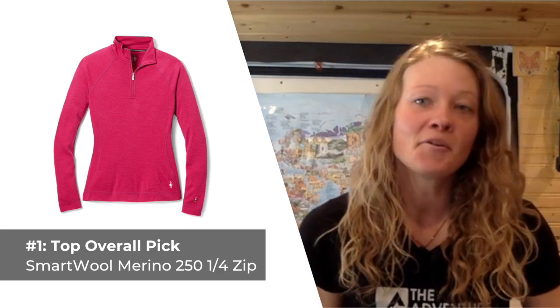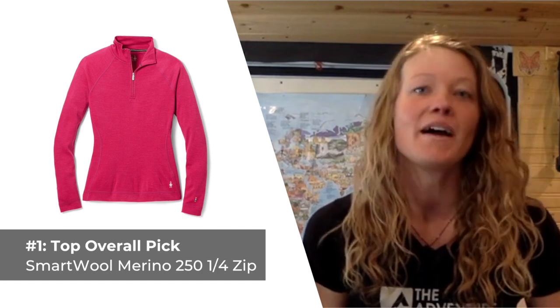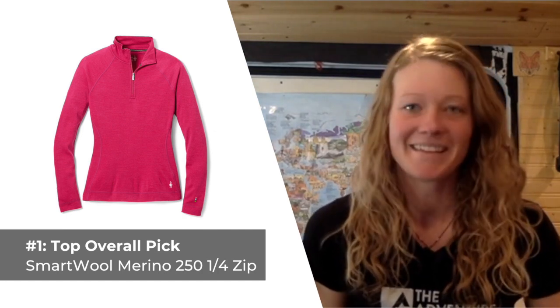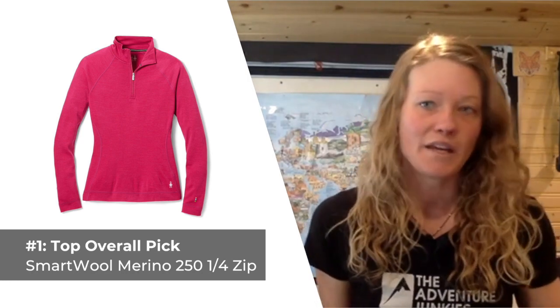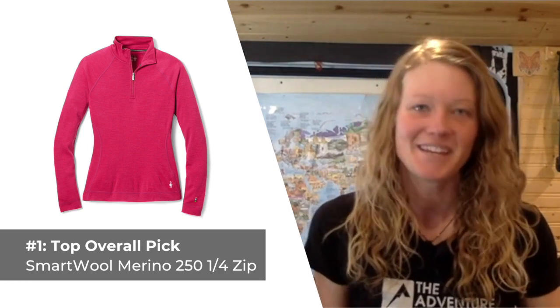What I like most about the Smartwool Merino 250 is the thoughtful stitching, which does a really good job at reducing the potential for rubbing, chafing, anything like that. What I don't care for so much about this base layer is that it does tend to stretch out a bit over time and lose its shape, so something to be aware of when sizing the top.